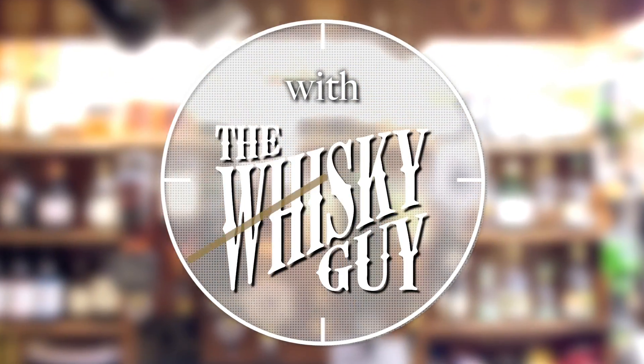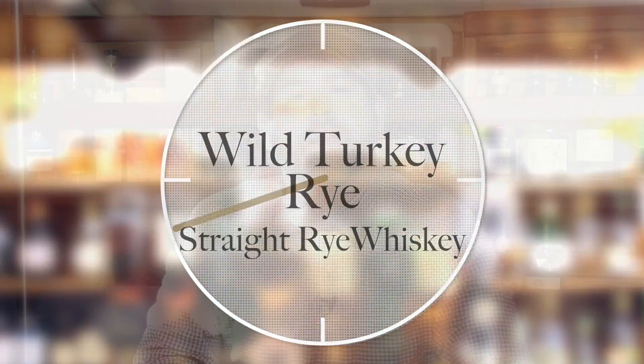Give me 60 seconds and I'll tell you about Wild Turkey Rye Whiskey. Hello, fellow whiskey lovers. Welcome to another 60-second whiskey review with me, Ari, the Whiskey Guy.